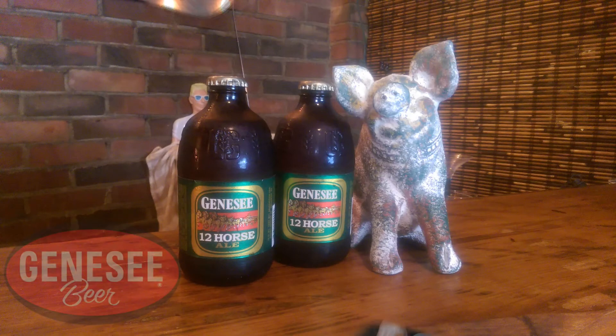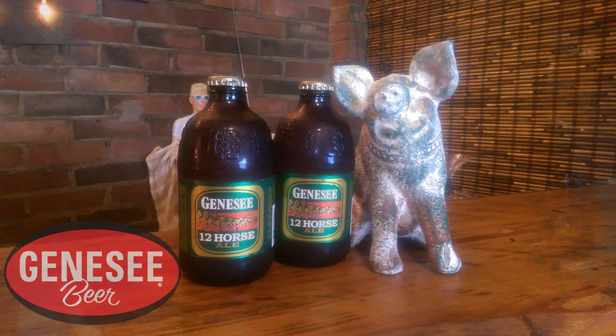Tonight we've got Genesee 12 Horse Ale — yummy. This stuff has been around since I can remember, and in the 90s it went away and it is back now. They made it a limited edition seasonal thing. It comes out about the end of summer, it's very limited, sells out quick, hard to find, and it's really good too. It comes in these cute little pounder bottles.